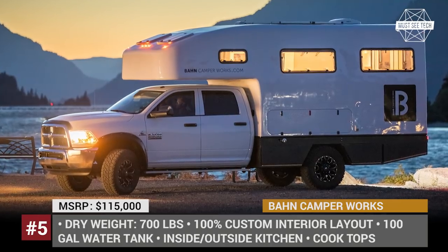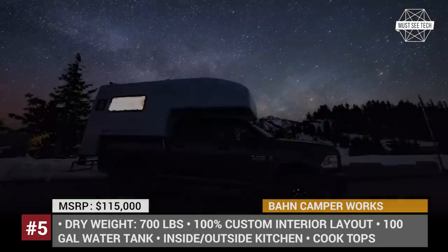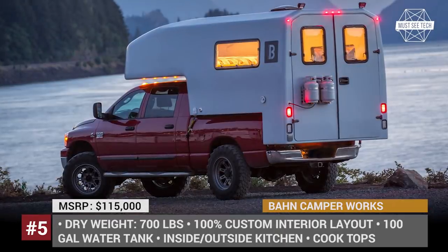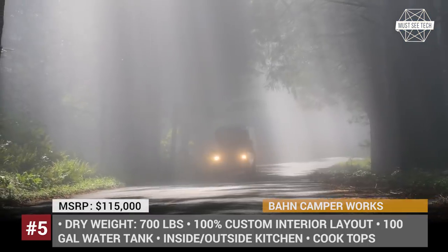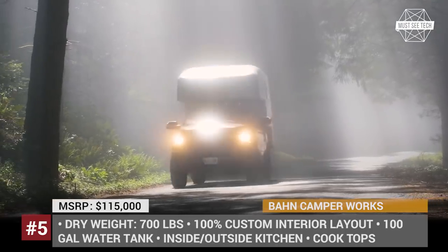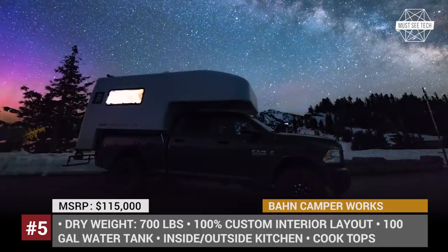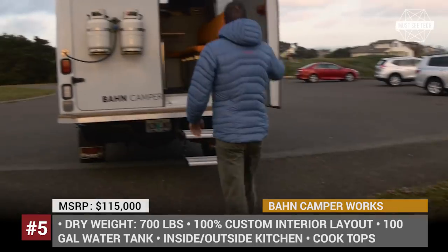Ben Camper Works. The Oregon-based family business Ben Camper Works specializes in manufacturing slide-in and flatbed campers that can have 100% personalized interiors for any outdoor exploration. The outer shell of this home on wheels is ready for any weather conditions, being a seamless monocoque. Since this is a small company, the build could take 4 to 8 months and the average cost fluctuates somewhere around $115,000. However, Ben Camper Works also carries ready-made models.